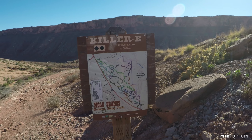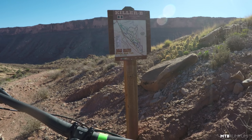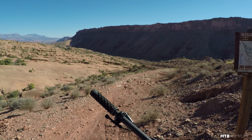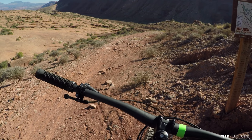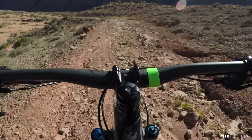Killer B — double black! This better stay going downhill, I've been climbing all freaking day. Come on GoPro, please have enough batteries after all that climbing. Sorry to be so negative guys, I have been climbing forever.